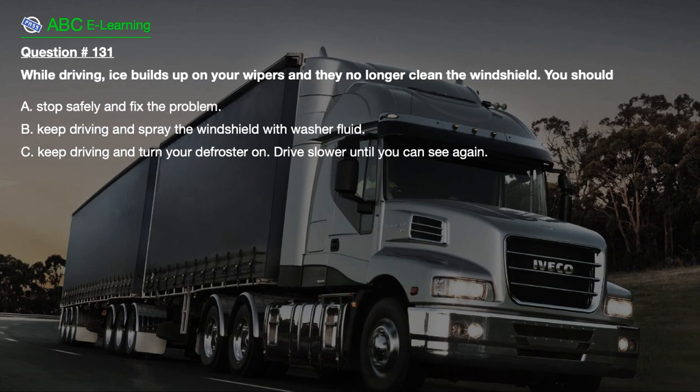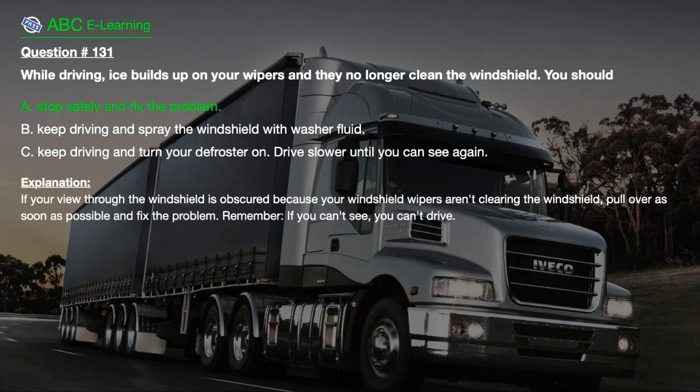Question number 131. While driving, ice builds up on your wipers and no longer cleans the windshield. You should: A. Stop safely and fix the problem. B. Keep driving and spray the windshield with washer fluid. C. Keep driving and turn your defroster on. D. Drive slower until you can see again. The correct answer is A. If your view through the windshield is obscured because your wipers aren't clearing it, pull over as soon as possible and fix the problem. Remember, if you can't see, you can't drive.